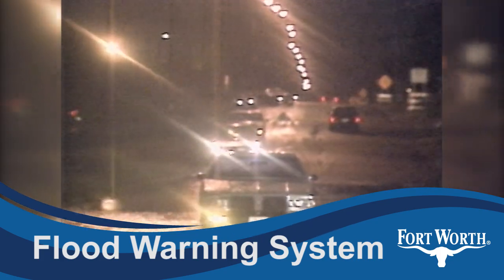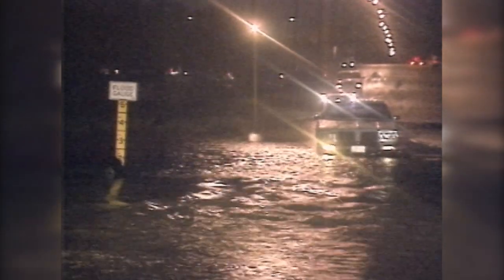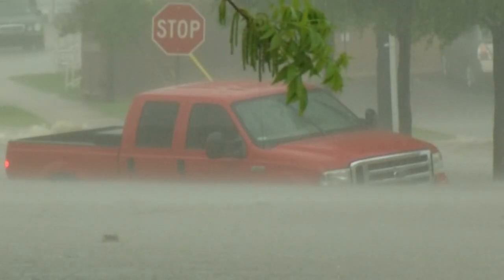It doesn't take much rain to cause flooding. At low water crossings throughout the city, water can rise in just seconds, sweeping your car off the road, even submerging it. Remember, turn around, don't drown.